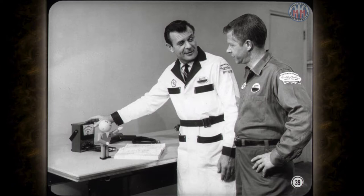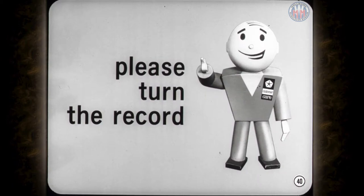Okay, Al, shut her off right there. We'll be after-running off this side of the record if someone doesn't turn her over.